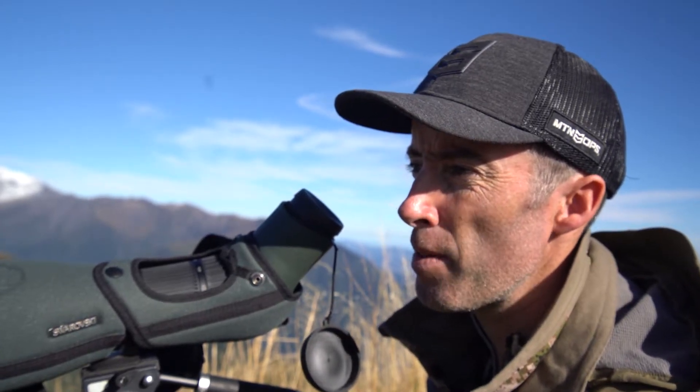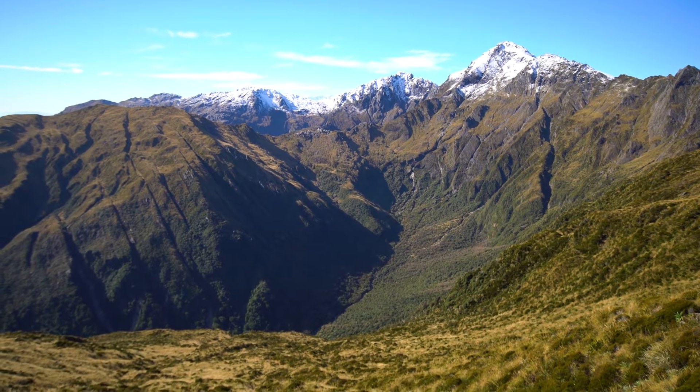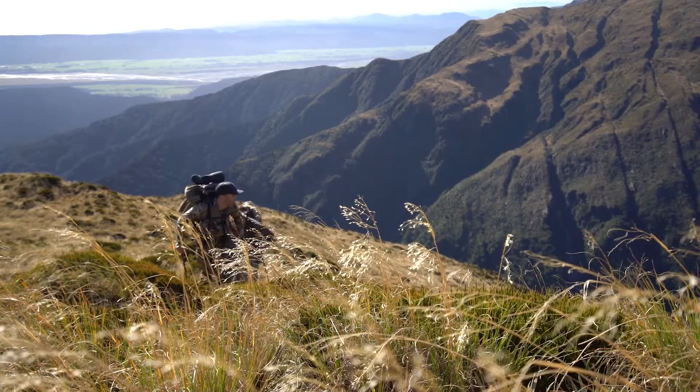He's at 1,150 yards, so it's a ways. It looks like a mature buck, probably around the nine-inch mark, so we'll try to close some ground and get a closer look.